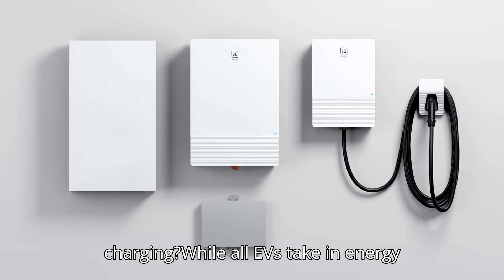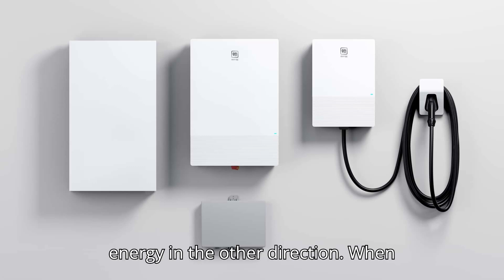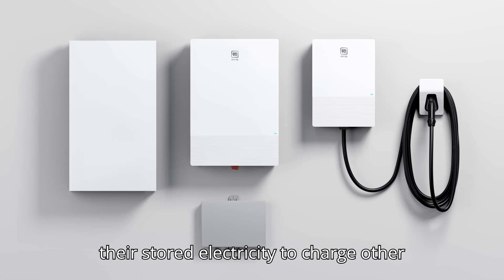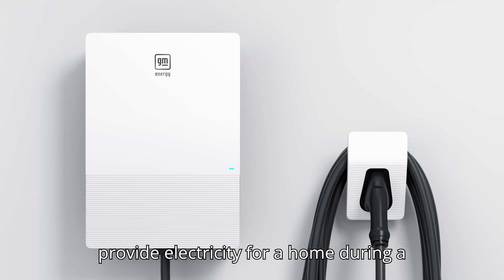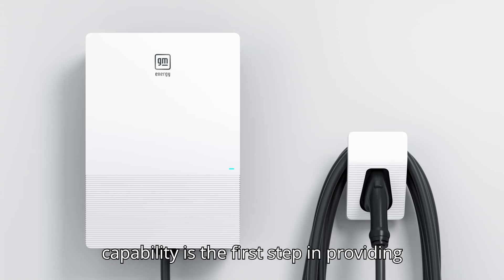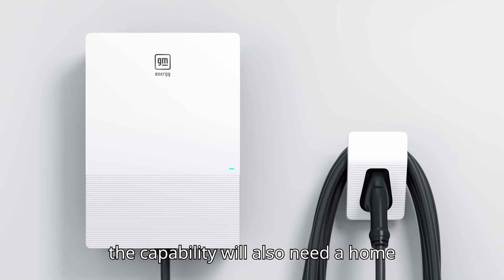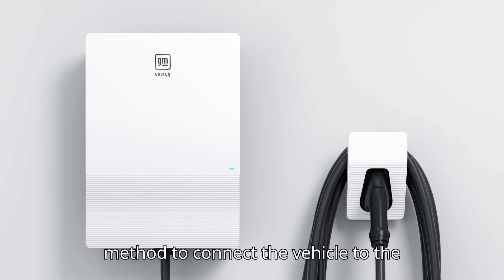What is bidirectional charging? While all EVs take in energy from a charger to power their batteries and electric motors, some can move that energy in the other direction. When properly equipped, these vehicles can use their stored electricity to charge other EVs, power external equipment like a circular saw on a construction site, or provide electricity for a home during a power outage. Having an EV with V2L capability is the first step in providing power for a home. Owners wanting to use the capability will also need a home charger that can receive electricity or a method to connect the vehicle to the house.